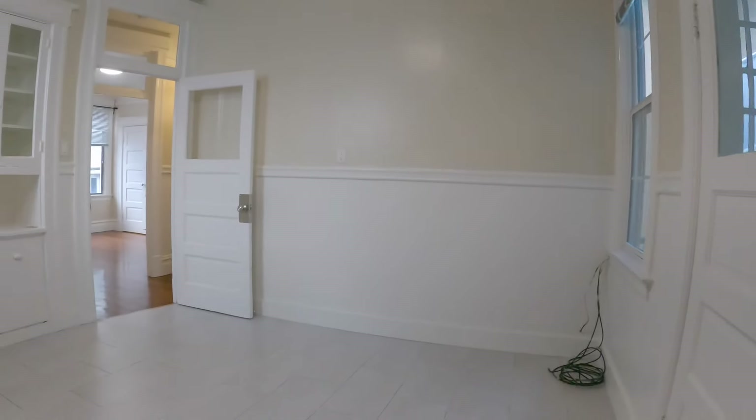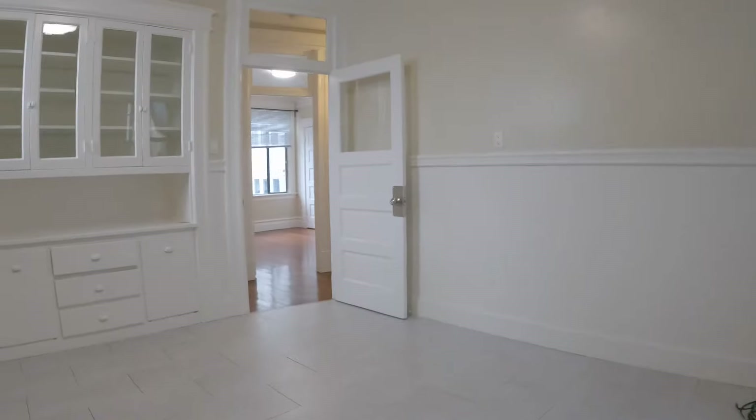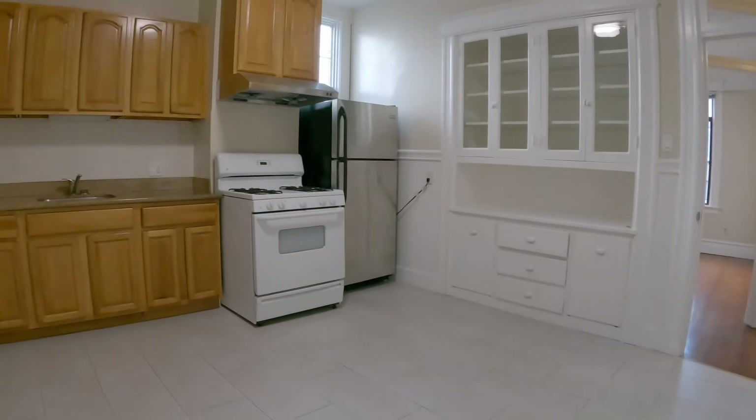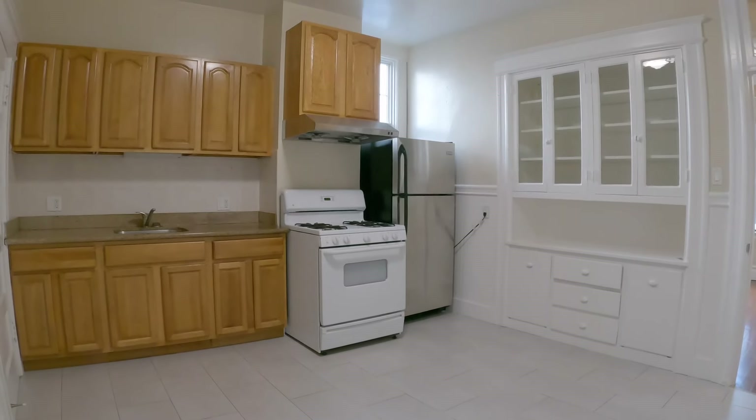As you can see, here is plenty of space for a kitchen island and breakfast table. If you're interested in this wonderful space, please go to rentalsnsf.com. Thank you.